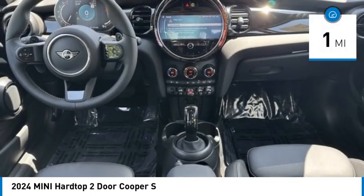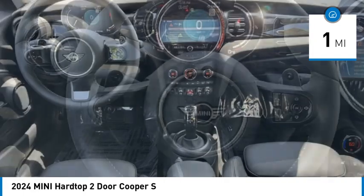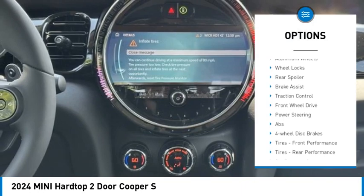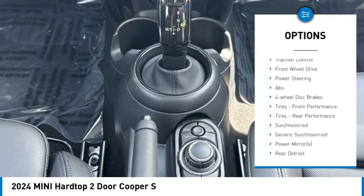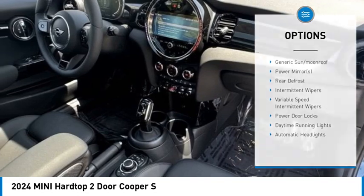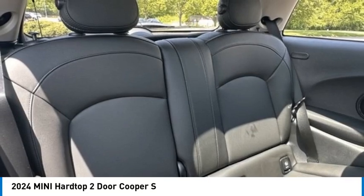This vehicle has less than 100 miles. Here are some of this vehicle's great options: rain-sensing wipers, dual moonroof, tire pressure monitor, turbocharged, heated mirrors, aluminum wheels, wheel locks, rear spoiler, brake assist, and traction control.